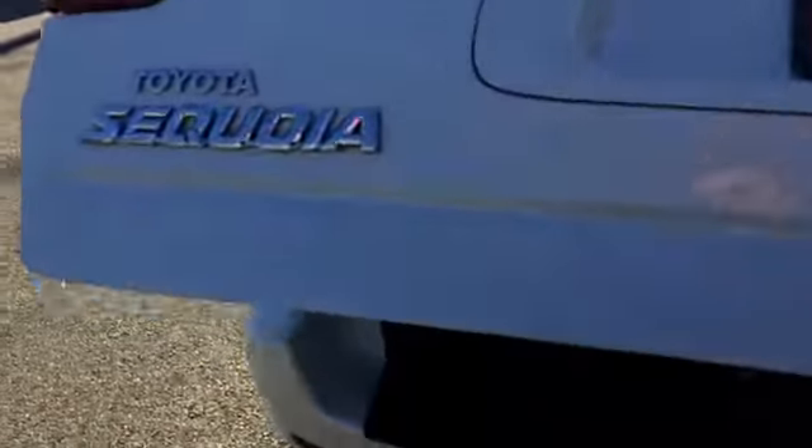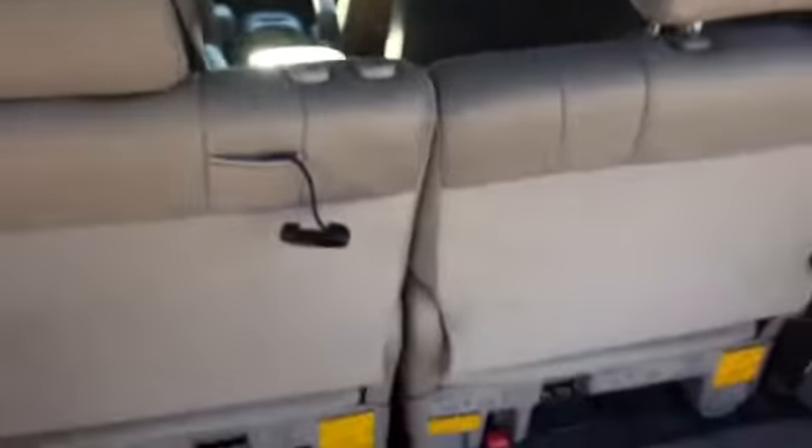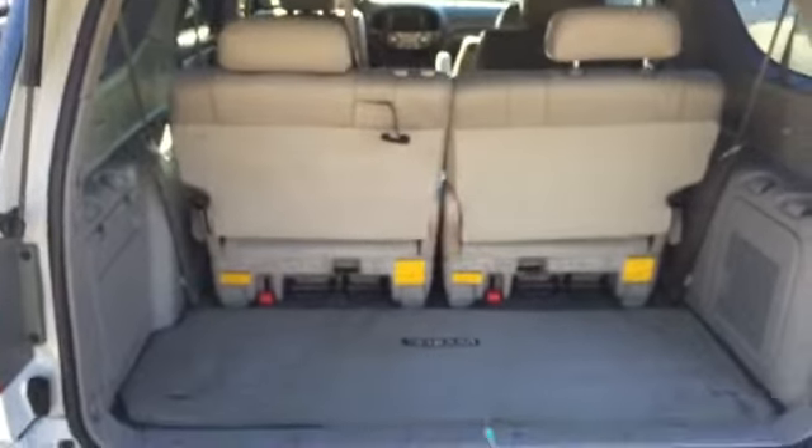We're gonna go into the back and I'm gonna show you the cargo space on this. Now this is with the third row seats up. As you can see you have plenty of cargo space here with storage bins on the side. You can also lay these third row seats flat so you can get more storage space depending on how many passengers you have.